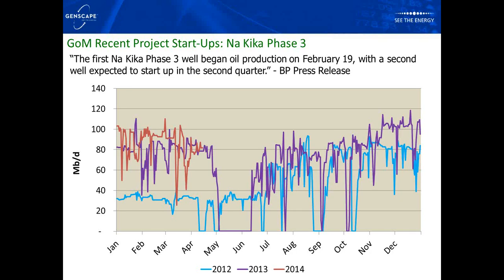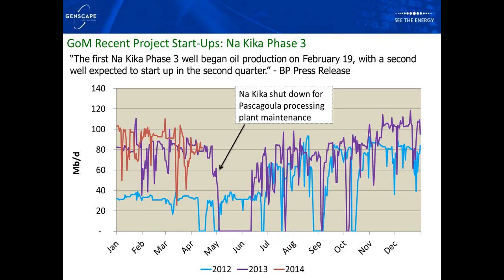NIKEA Phase 3 also recently began oil production. BP commented that the first Phase 3 well began oil production on February 19th, with a second well expected to start up in Q2. The field was shut down last year due to Pascagoula processing plant maintenance — the same maintenance that affected Thunder Horse — lasting about a month. We haven't yet seen a big production impact from Phase 3, but as more wells come online at this project, production should ramp up. Those are four of the big projects recently started up in the Gulf of Mexico that we're tracking closely.